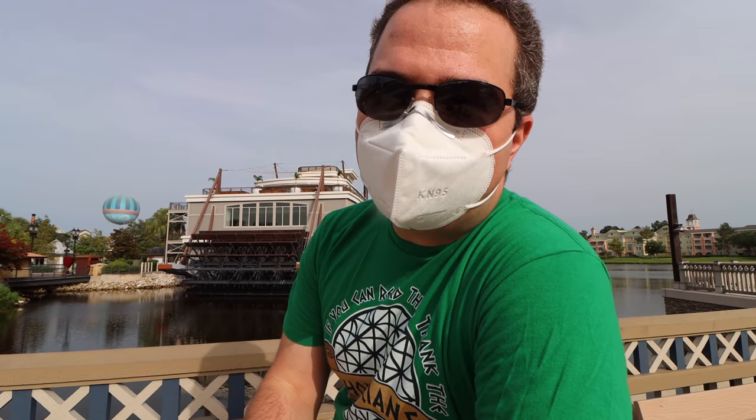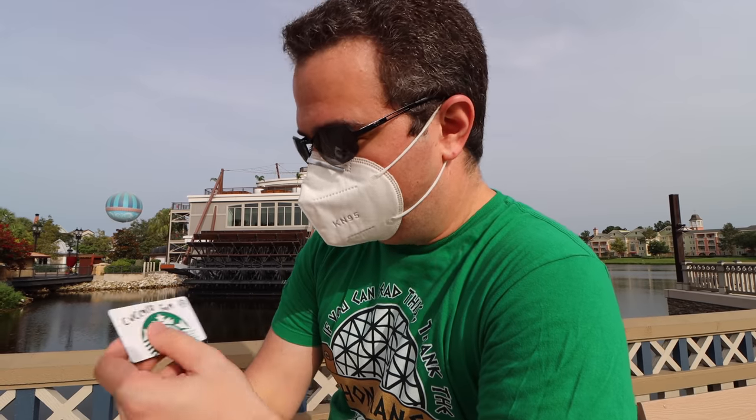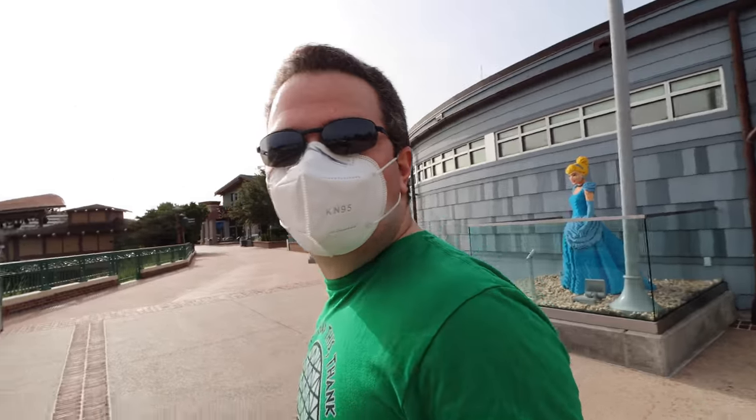Good morning, my friends, and welcome back to Disney Springs. I started off today with the delicious iced caramel macchiato, thanks to the Cucaro family. Thank you so much again for your gift card — it means a tremendous amount. Today, we're going to explore a little bit more. As you can see, it's a great big beautiful today here at Disney Springs.